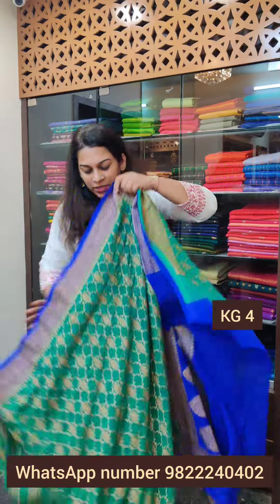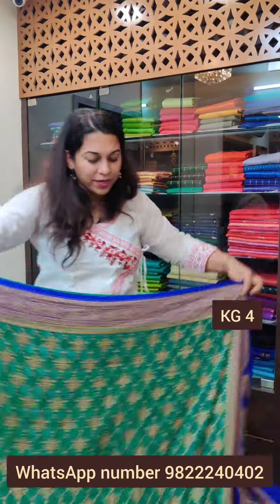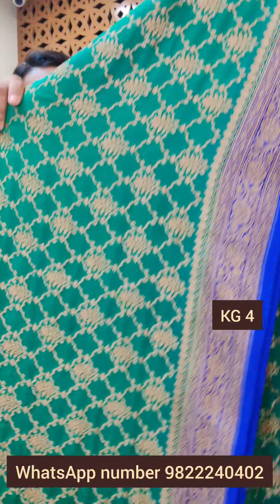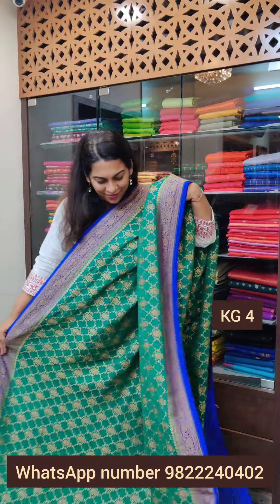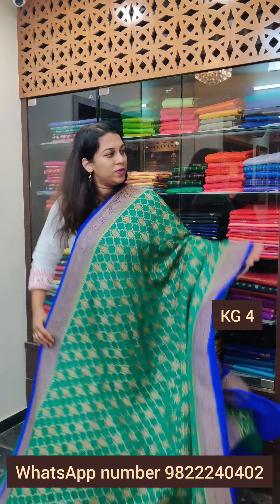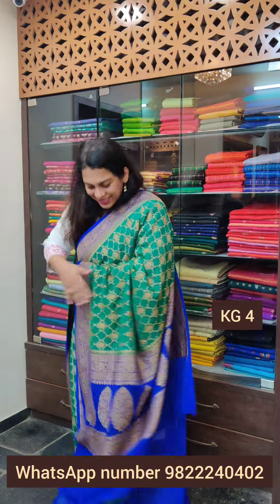Let's move to the next saree — a very pretty combination. This one is a beautiful rama and royal blue, a very beautiful combination. Just look at the beautiful antique zari brocade design. This is how the borders will look together — a very delicate small border, very dainty and pretty. This is the pallu; just look at this gorgeous blue coloured pallu. If you like this one, please take a screenshot and send it to me on WhatsApp.